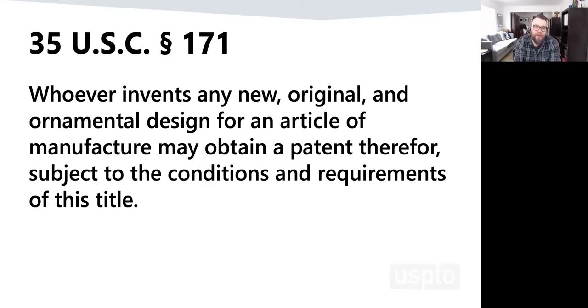35 USC 171 is the statute that gives you the rights to obtain a patent for any new design that you come up with. Whoever invents a new, original, and ornamental design for an article of manufacture. Design patents sort of fill a gap between trademark and copyright. Copyright protects creative works — art, movies, literature — and utility patents protect how something works. Design patents are in the middle: they protect the way an article looks that's for sale, as opposed to art where you might just make one.